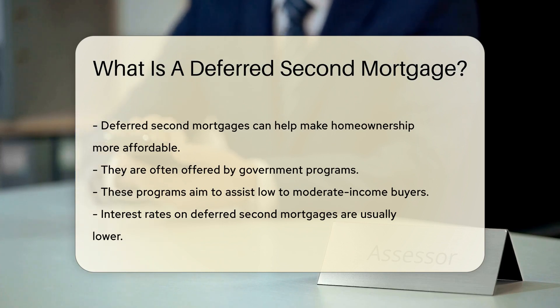They are often offered by government programs. These programs aim to assist low- to moderate-income buyers. Interest rates on Deferred Second Mortgages are usually lower, and some programs even offer zero interest.